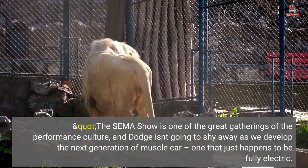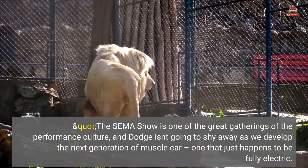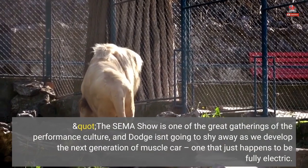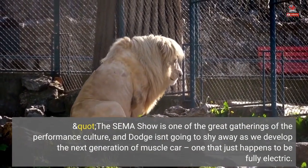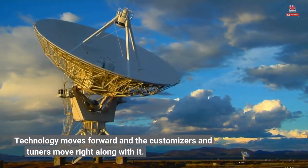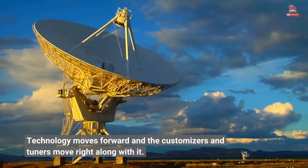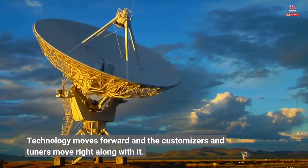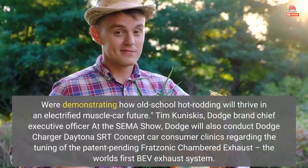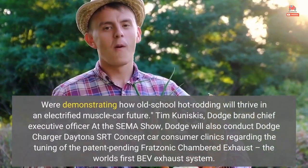The SEMA show is one of the great gatherings of the performance culture, and Dodge isn't going to shy away as we develop the next generation of muscle car — one that just happens to be fully electric. Technology moves forward and the customizers and tuners move right along with it. We're demonstrating how old-school hot-rodding will thrive in an electrified muscle car future.